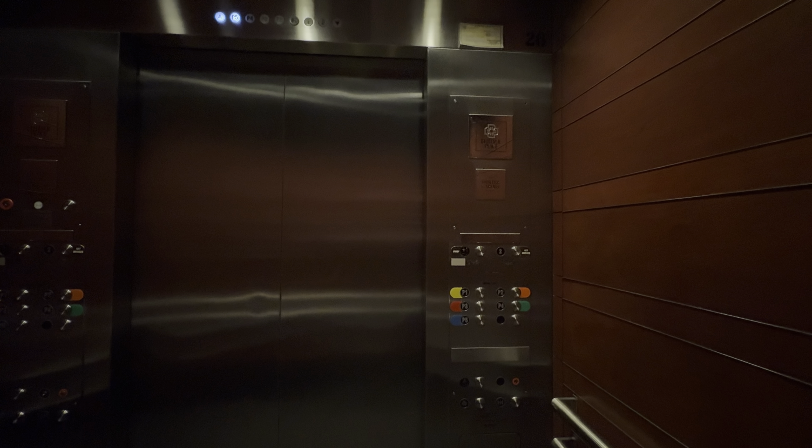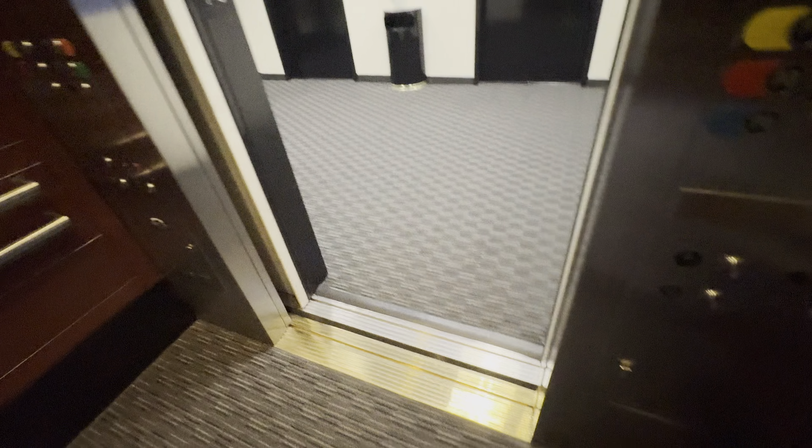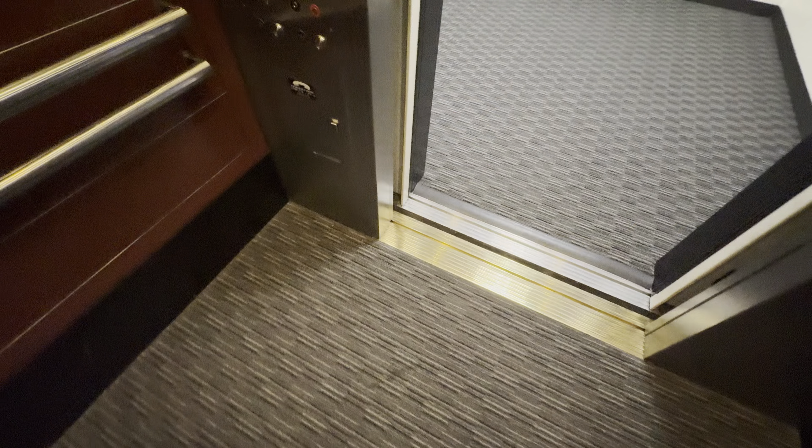These are Otis Elvonic 401 elevators. Classical leveling. Pasties. It's 3,500 pounds.